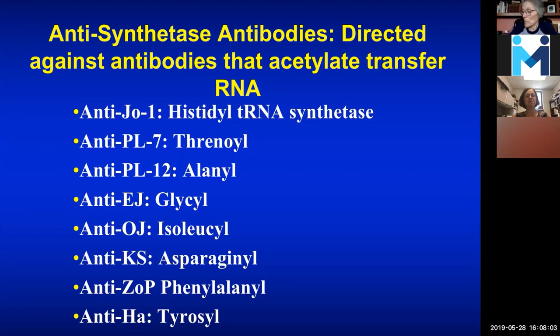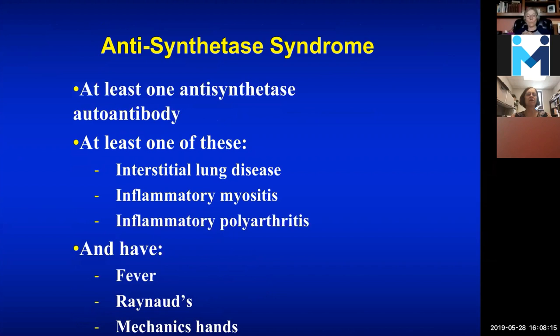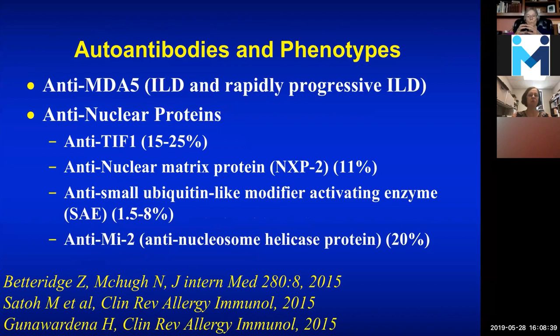If we see somebody has JO1, PL7, PL12, or some of these other antibodies, we worry a little more about whether this person could have lung disease. The antisynthetase syndrome means that you have at least one antibody and can often have either interstitial lung disease, myositis, or arthritis. When you have this antibody, you can also have fever, Raynaud's, and mechanic's hands — roughness on the sides of the fingers and on the palms. Anti-MDA5, where you get more rapidly progressive interstitial lung disease in some patients, is more common in Asia and particularly Japan, and seems to be a less prevalent problem in the United States.